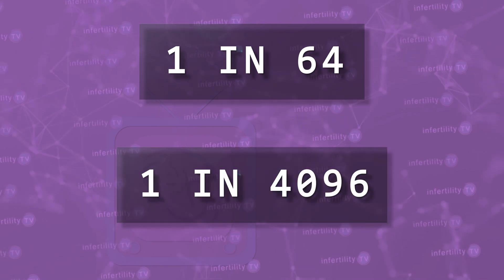Just like flipping a coin. Doing some simple math, we can calculate the chance of ovulating from the same ovary six times in a row or 12 times in a row.